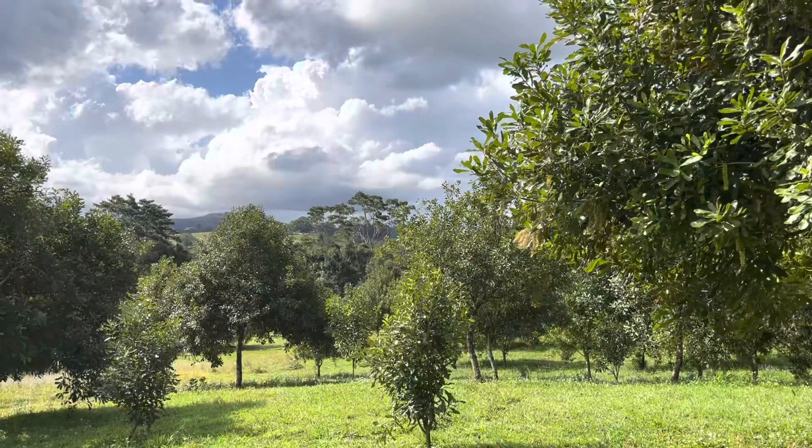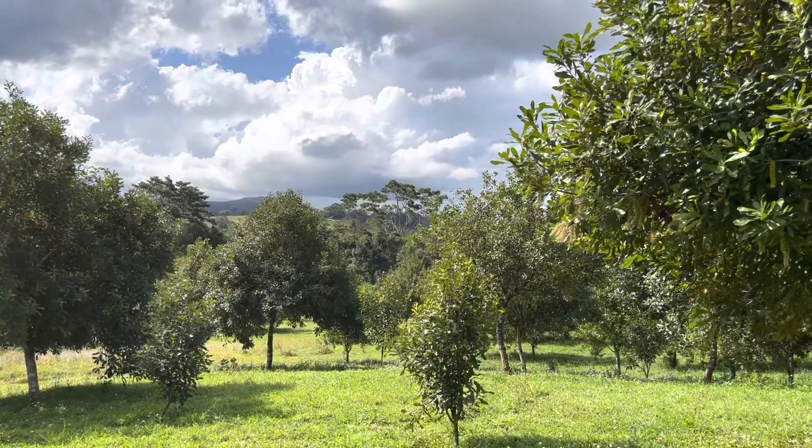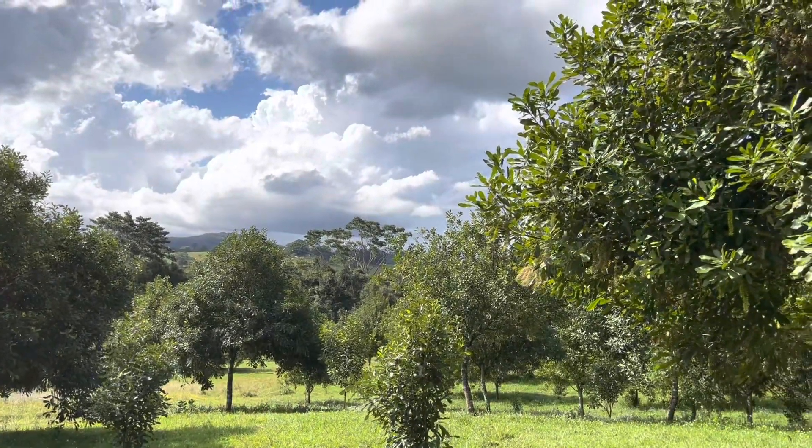Hello YouTube, welcome back to Nutkin Farm. Looking out over the Nightcap Ranges over there, you can see some telltale signs of rain coming.